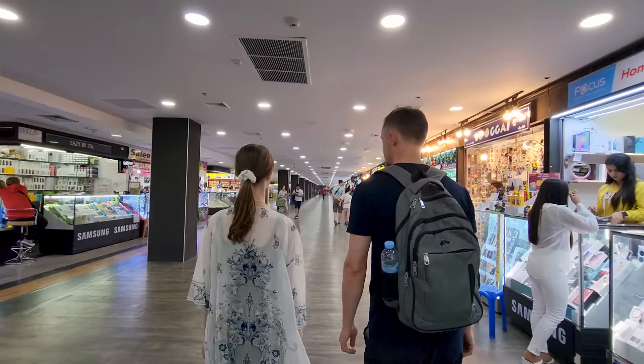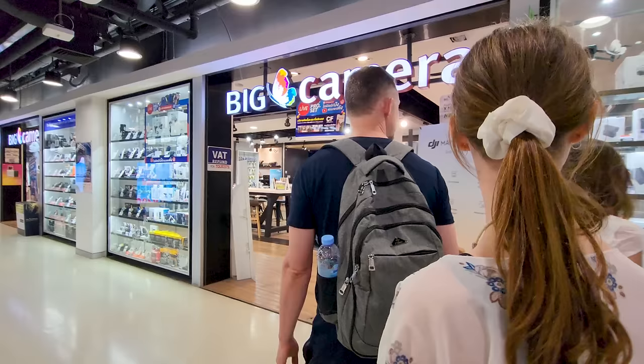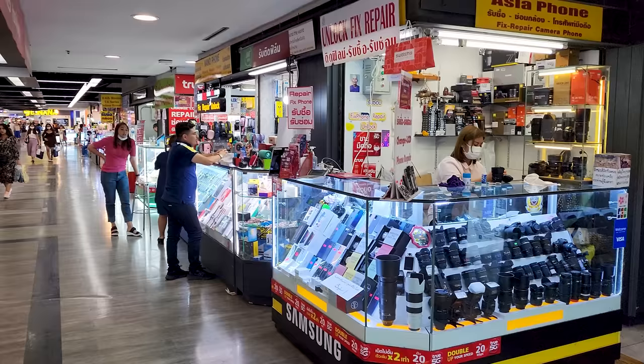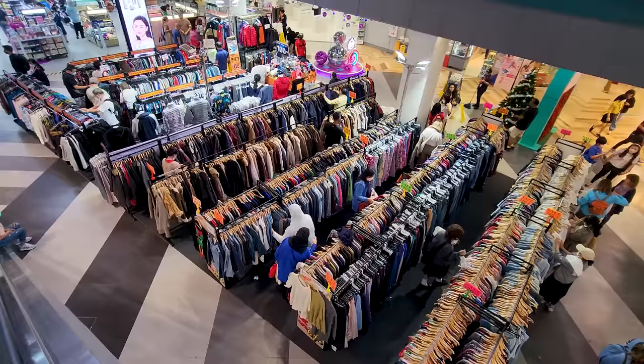We think we are on the electronics floor right now — still looking for a new 360 camera, specifically the Insta360, which we think would be cool to use on tuk-tuk rides for the full perspective. This level seems to be mostly phones and tablets. We were told cameras might be up on level five, so we headed there — it's called Big Camera — but unfortunately we were not able to get the Insta360 at MBK Center, so we'll have to keep looking.